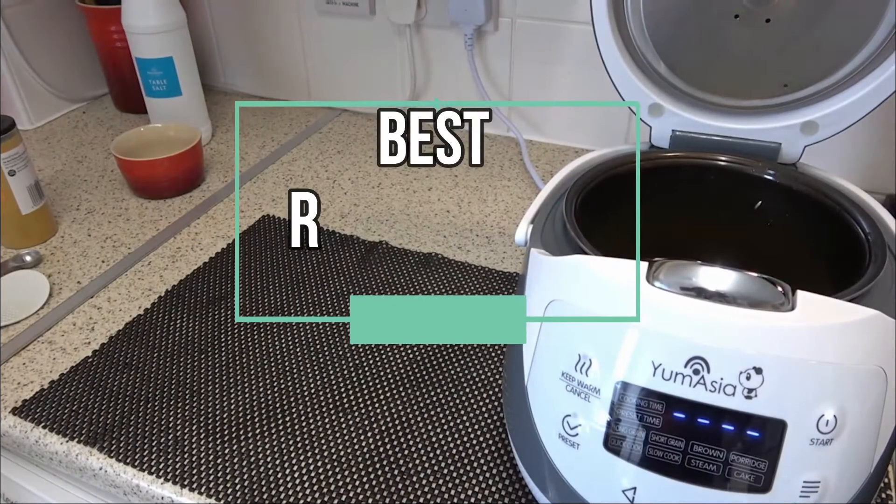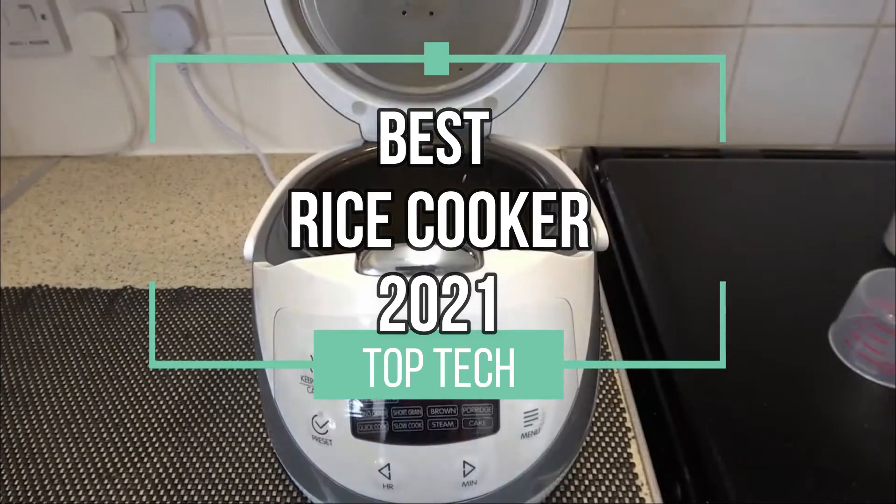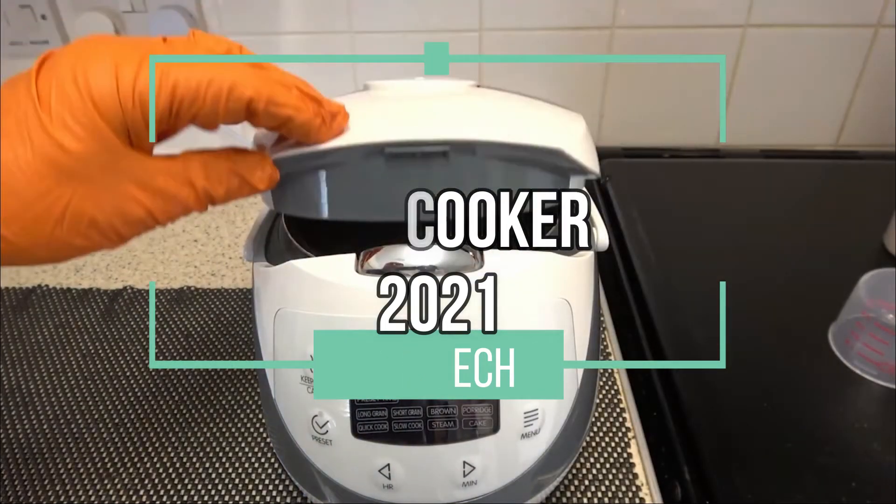Hello and welcome to this video in which I will present you with our top 4 picks for the best rice cookers of 2021. Let's get cooking!